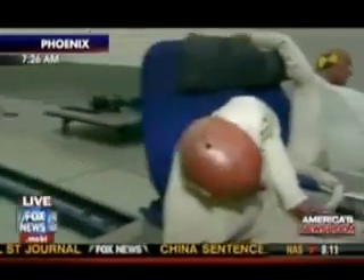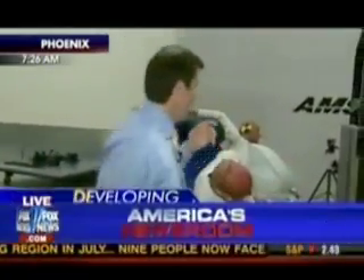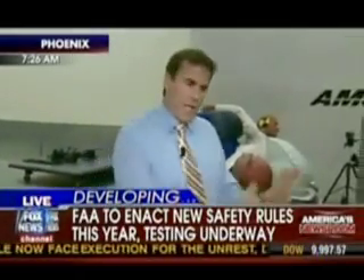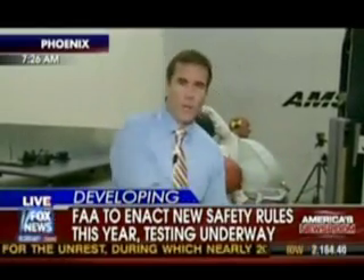Federal regulations kick in October 27th that require not only the stronger seats, but also airbags on certain seats — behind the bulkhead and directly behind the exit rows. Airbags might be on all these planes in coming years, because airlines have to comply with these strict regulations. Instead of pulling seats out, they'll be able to put airbags in. The airbags go right on the seatbelt itself, and when they deploy, they push out so you go forward in a crash and hit the airbag.